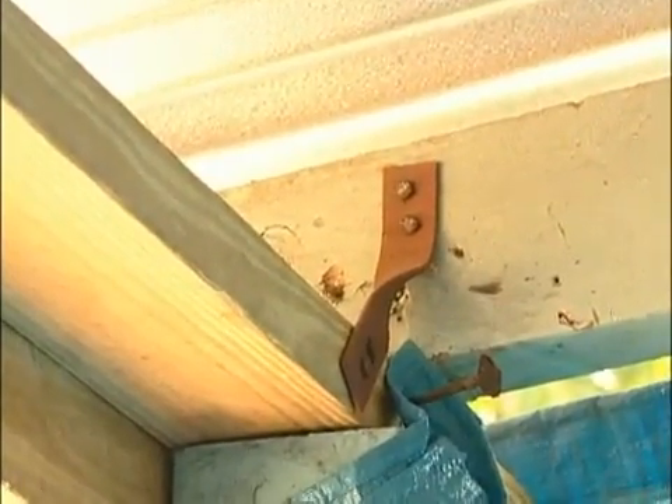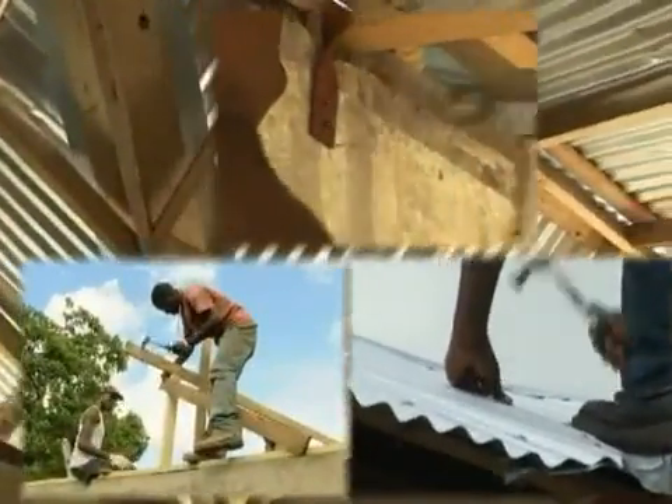Hurricane straps — one of the key elements in a campaign designed to ensure that Jamaicans who have roof frames made of timber are no longer susceptible to hurricane-force winds.